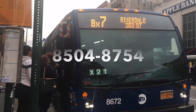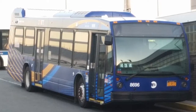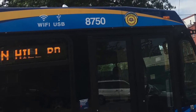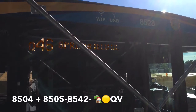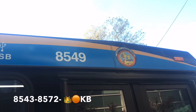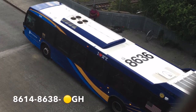They are numbered from 8504 to 8754 and delivered in the blue and gold scheme. 8504 was the very first third generation LFS smart bus released, testing out of Gun Hill Depot during the summer of 2018. 8505 to 8542 were delivered directly to Queens Village Depot, where 8504 was later transferred to. 8543 to 8572 were delivered to Kings Bridge Depot. 8573 to 8613 were delivered to Yukon Depot. 8614 to 8638 were delivered to Gun Hill Depot.